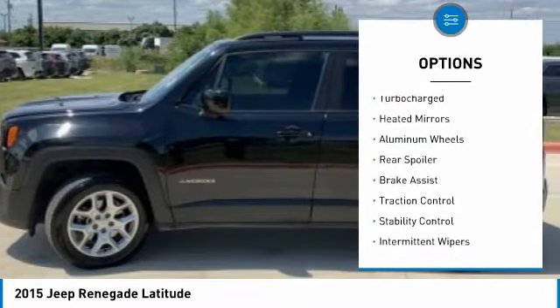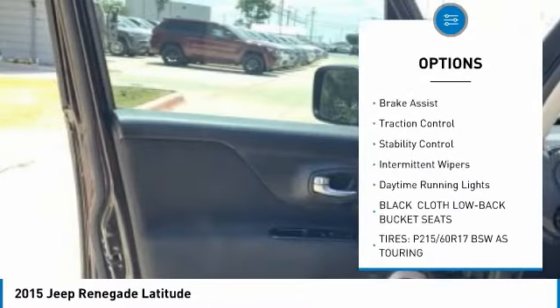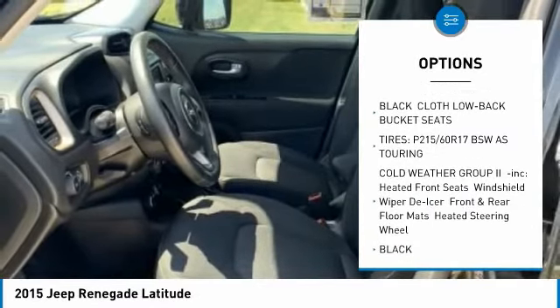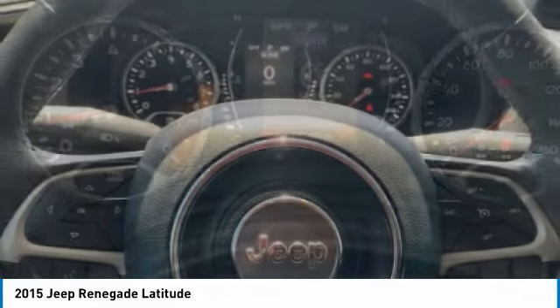Four-wheel drive, turbocharged, heated mirrors, aluminum wheels, rear spoiler, brake assist, traction control, stability control, intermittent wipers, daytime running lights.